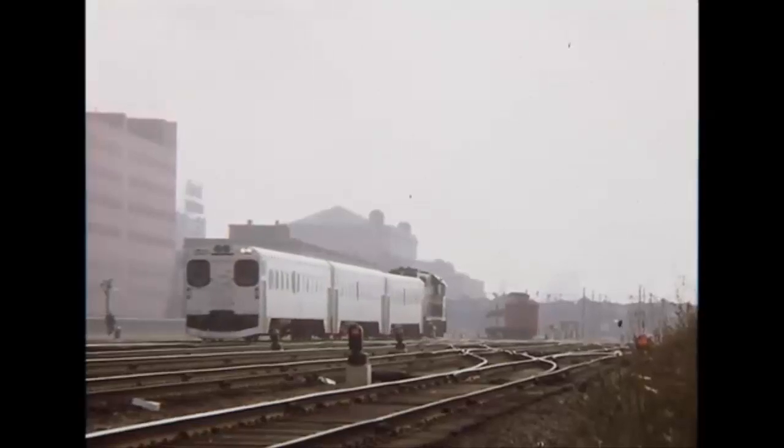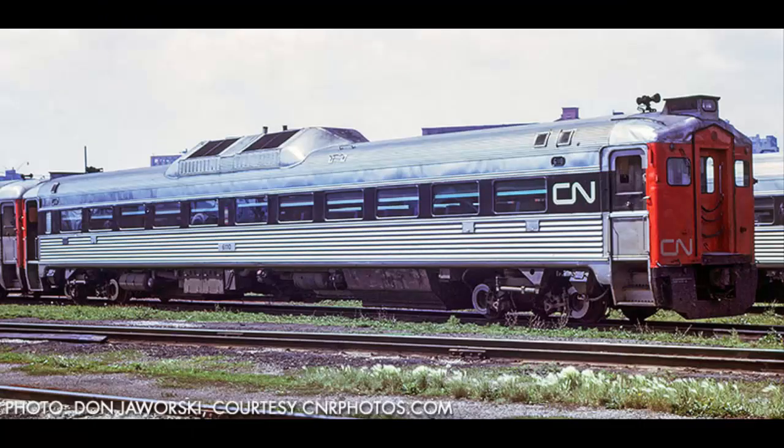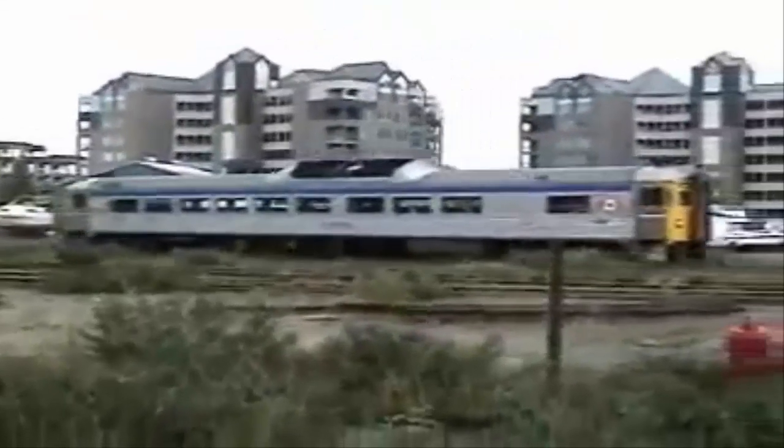The companies that owned RDCs include Santa Fe, Southern Pacific, New York Central, Grand Trunk Western, Canadian National, and Canadian Pacific, just to name a very small amount.